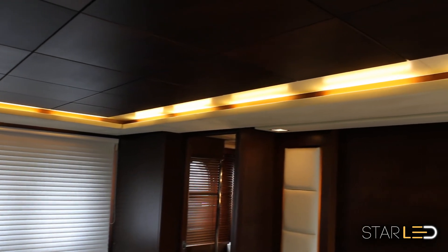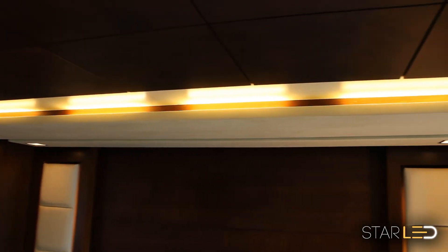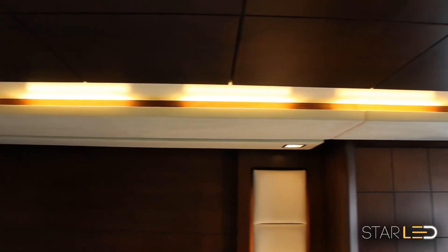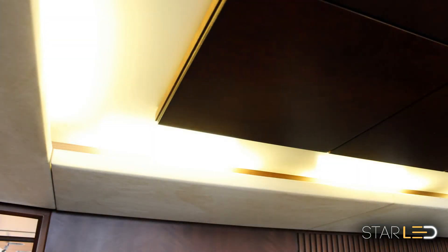Star LED is well known in the marine industry with their vast selection and supply of retrofit LED lights. By retrofitting existing light fixtures on a mega yacht, it saves money on remodeling costs and keeps the fit and finish true to the original design.